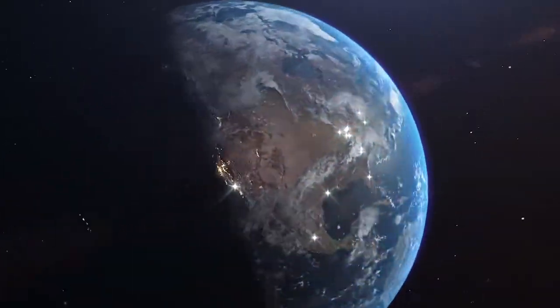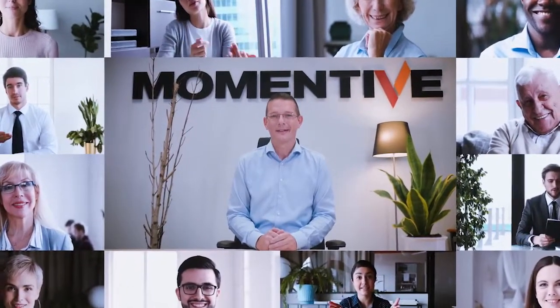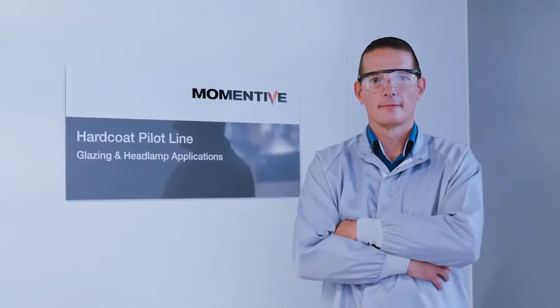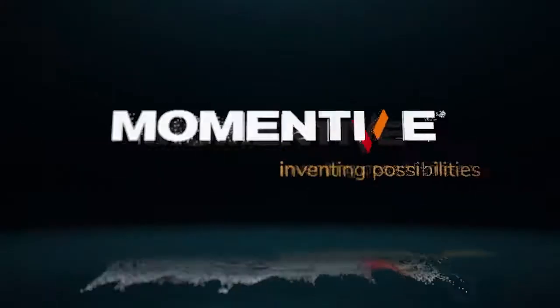Our global application development engineers and support teams can help you select the right product and develop the application process you need to achieve the best performance. Momentov's cutting-edge sprayable hardcoats and expertise will help you achieve compelling part designs with enhanced functionality and durability.